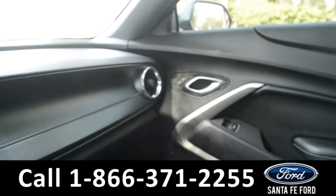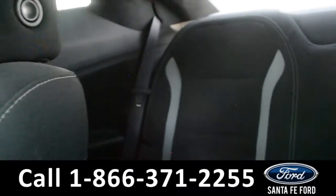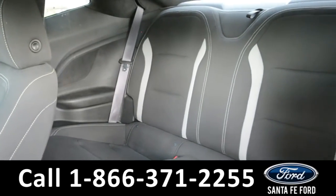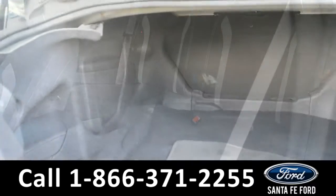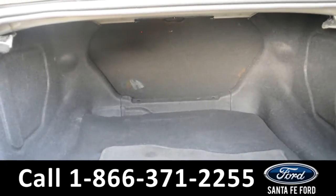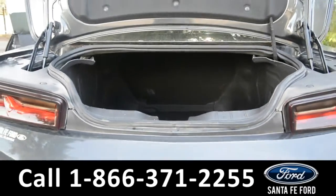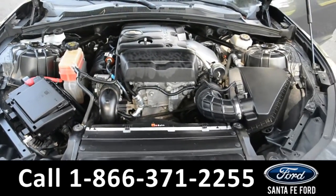This vehicle also has OnStar. Now let's go ahead and take a closer look into the back seat. Here's a look at the cargo area, and this vehicle has a remote trunk release. And under the hood, it has a two-liter I-4 engine.